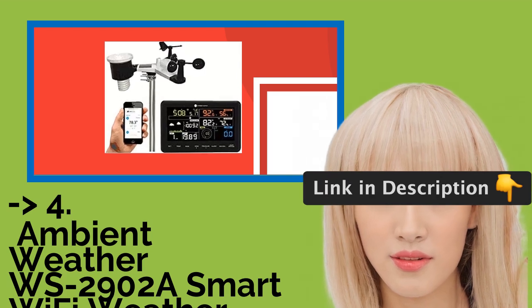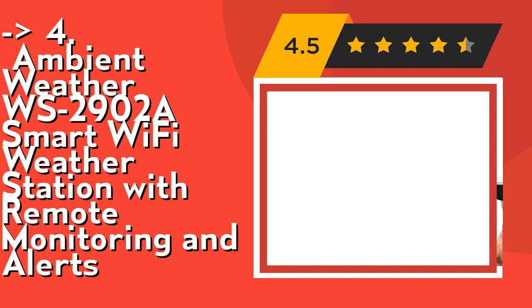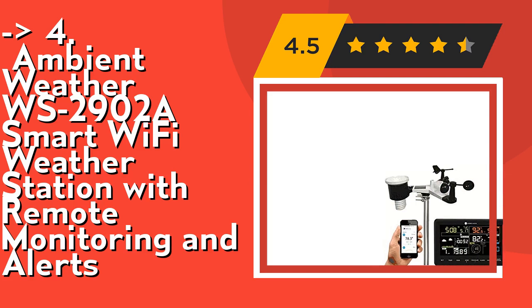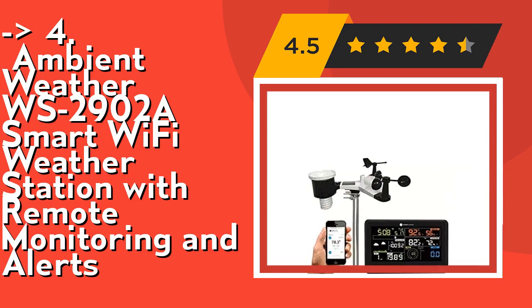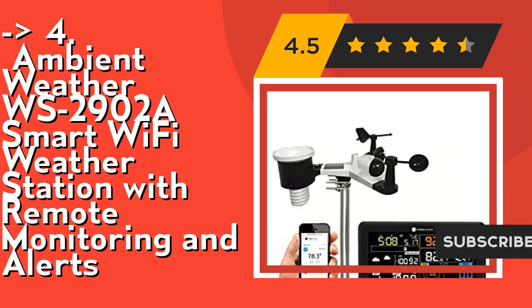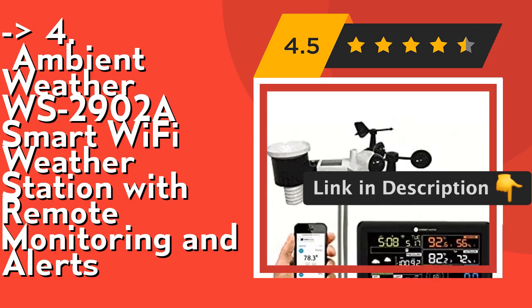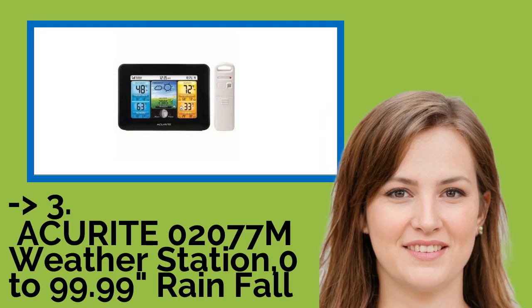Customers are king, and according to them, number four is the Ambient Weather WS-2902A Smart Wi-Fi Weather Station with Remote Monitoring and Alerts. It has an enhanced Wi-Fi connectable option that enables your station to transmit data wirelessly to the world's largest personal weather station network, Weather Underground. It measures wind speed, wind direction, rainfall, outdoor temperature and humidity, and solar radiation. Check out the link in the description to buy this product from Amazon.